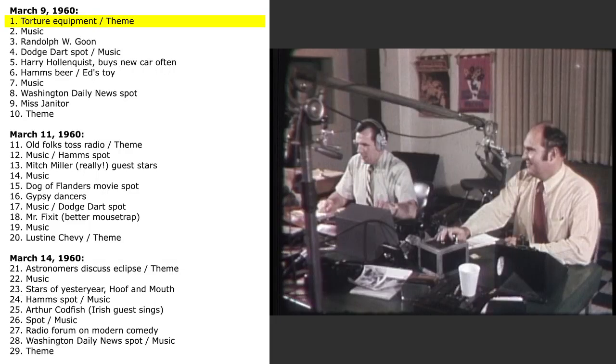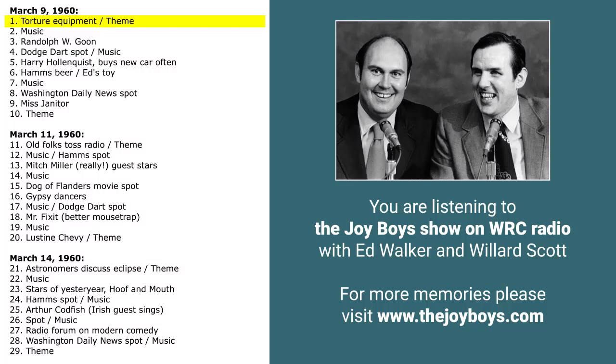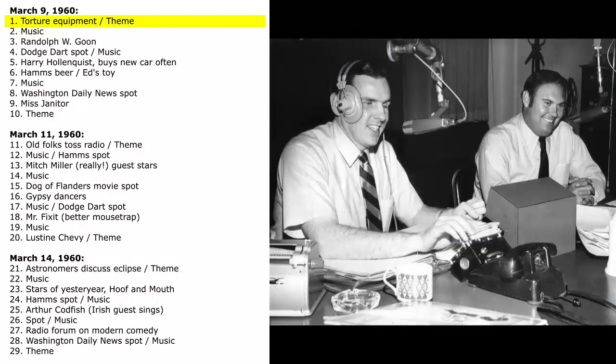Ladies and gentlemen, we're speaking to you from the Museum of Natural History in downtown Washington, where we are attending a special guided tour through the torture chamber section featuring various systems of torture that have been used down through the centuries. The curator of the museum is personally conducting our tour. A system known as the water system: a man was put into a dark, damp dungeon and a drop of water would fall on his head, a drop at a time, hour after hour, day after day, week after week. You can see that water trickling down there — finally it would drive the man out of his mind.